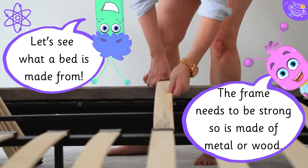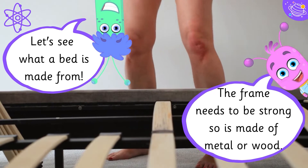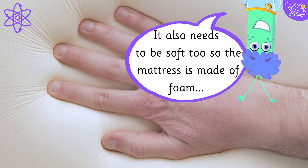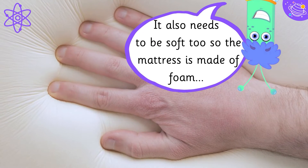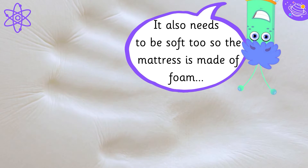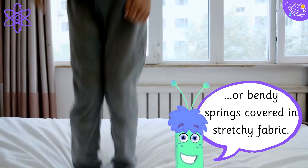Let's see what a bed is made from. The frame needs to be strong so it is made of metal or wood. It also needs to be soft too, so the mattress is made of foam or bendy springs covered in stretchy fabric.